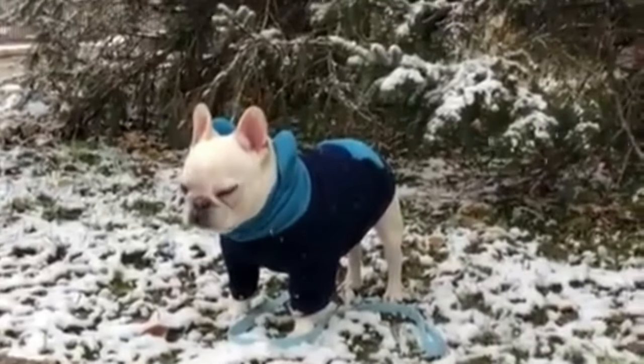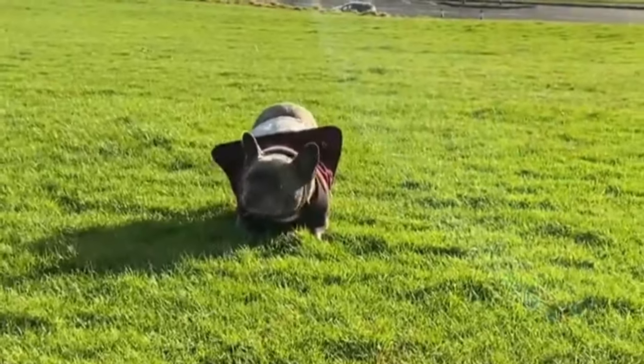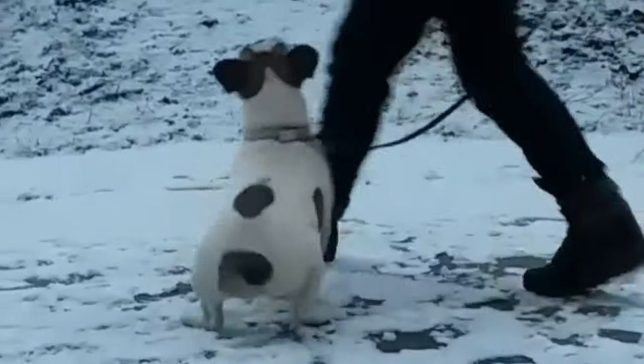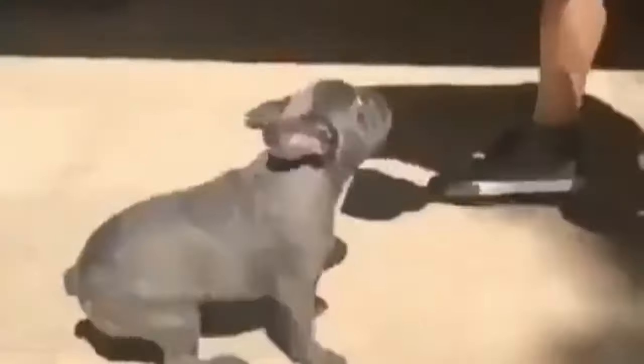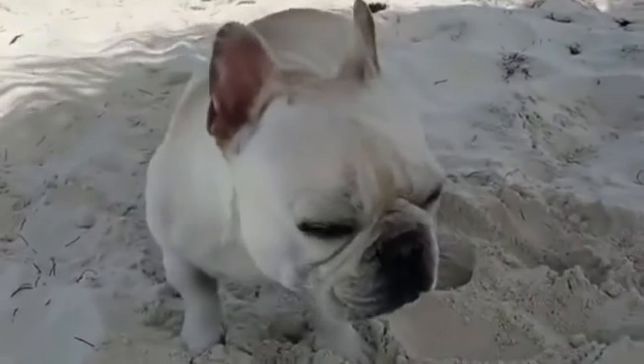Adaptability: French Bulldogs are highly adaptable dogs, comfortable in a variety of living environments. They adapt well to apartment living due to their small size and moderate exercise needs. Their friendly nature and adaptability make them ideal companions for individuals and families in urban or suburban settings.